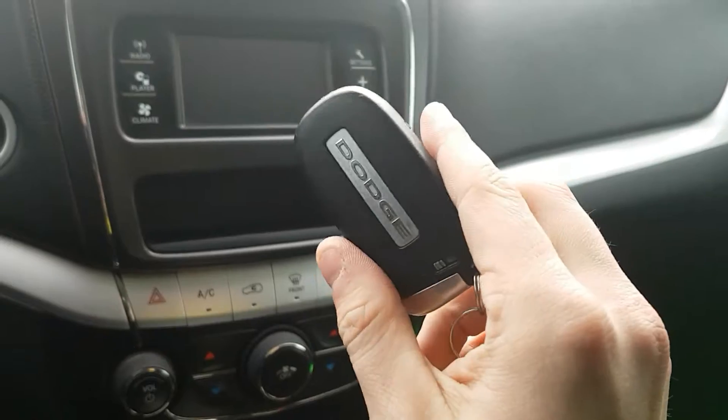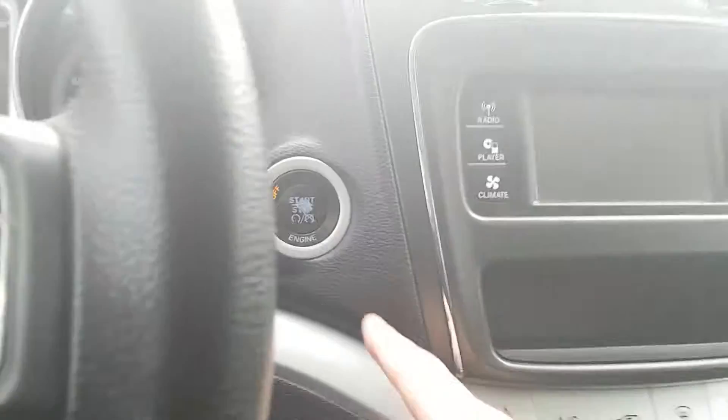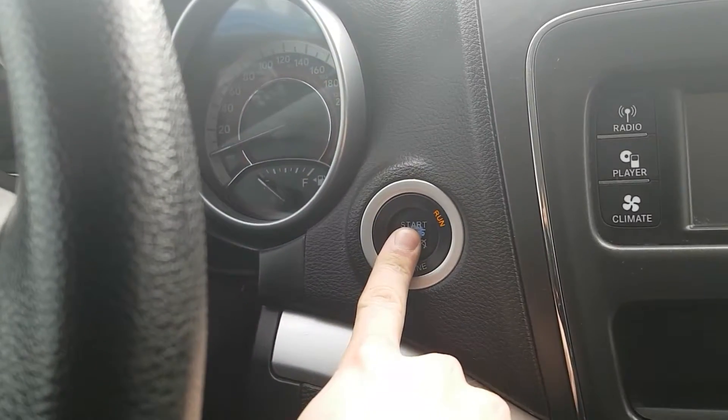So we have our key fob here — unlock, lock, and the panic on there. As long as this is in the vehicle, I'm gonna hold the brake — keyless entry, push button start.